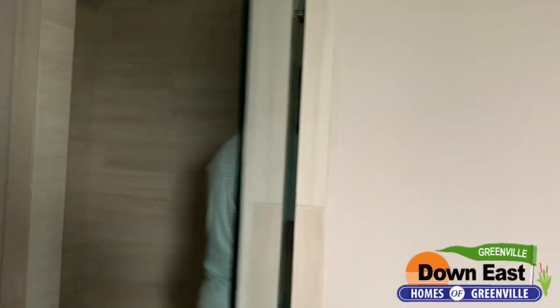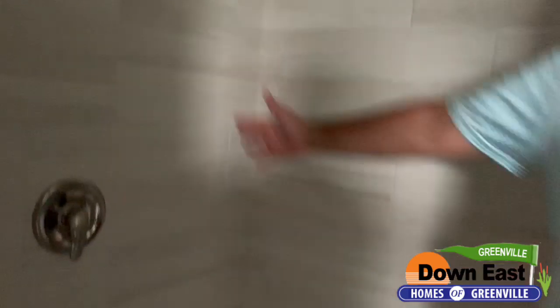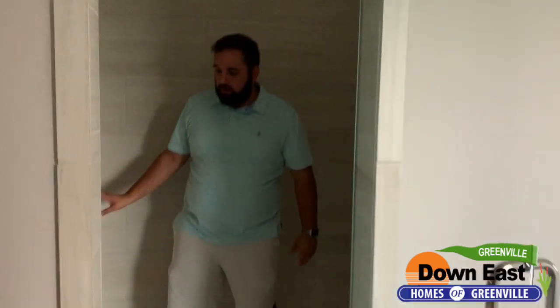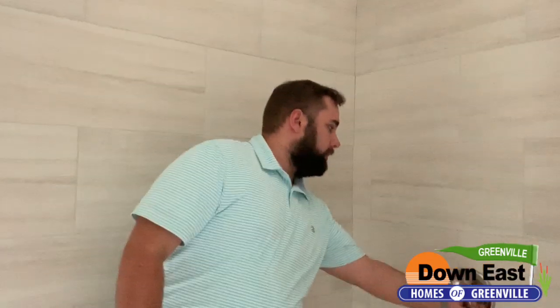This is the shower — and what a shower it is. We have dual rainfall showerheads. This is our Amazon shower — it is huge. I think it's about eight feet wide by four feet deep. You also have a seat in here, great for shaving or just sitting under the rainfall. It's massive and it's just great — I'm genuinely jealous of this shower.